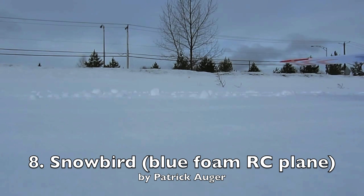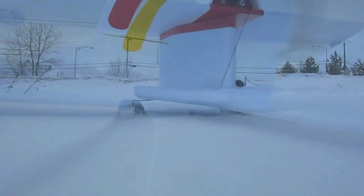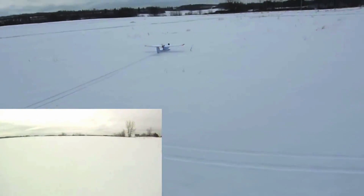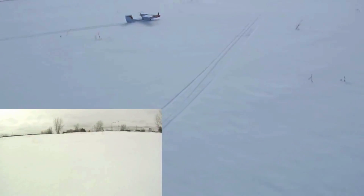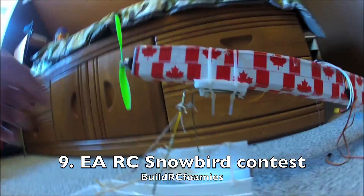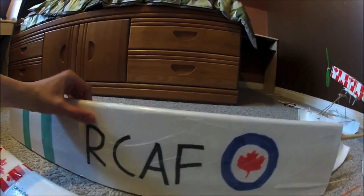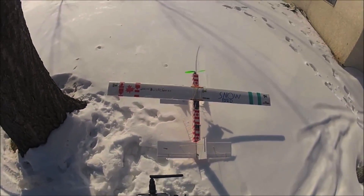This snowbird is by Patrick Auger, also Canada. The construction doesn't follow the experimental airlines technique so it's not eligible for the contest, but it is one really slick airplane. This plane was also limited to taxi tests only, so it's not eligible for the contest.